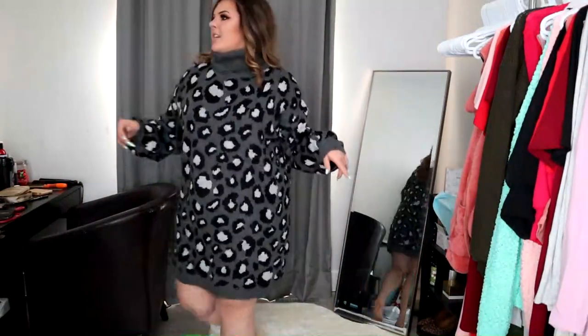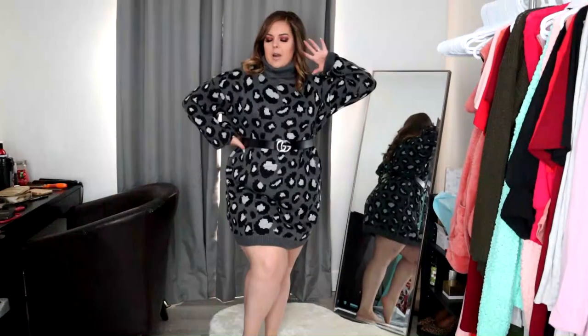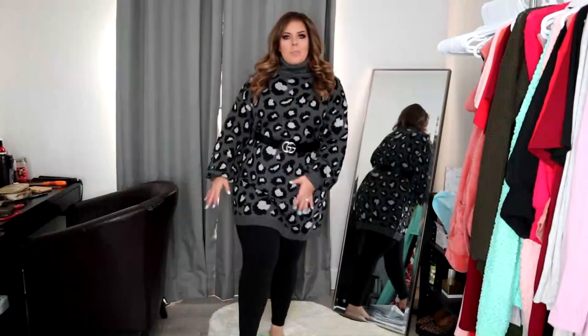Here is the leopard print sweater dress. I love how long it is — it's a very generous fit. This is the 1X/2X. On Instagram I wore it with leggings, tall boots, and a belt. It doesn't have pockets, but who needs pockets when you look this fab, right? Here it is with leggings — it makes the look super fall and cute. I'd pair it with knee-high boots, thigh-high boots, or even little booties. I'm not supposed to be in heels this week because of my back, so just use your imagination with the shoe part.